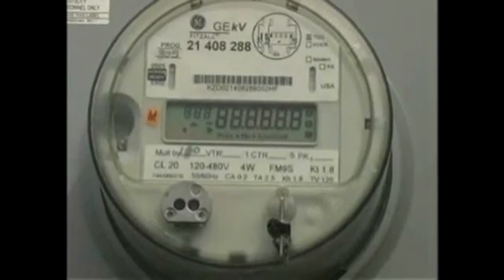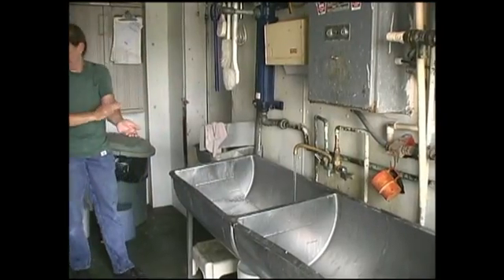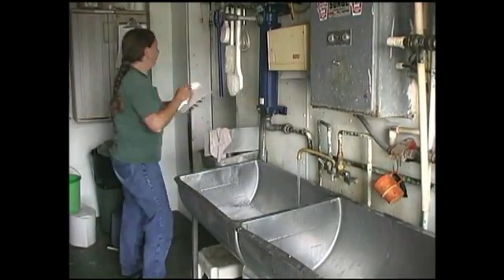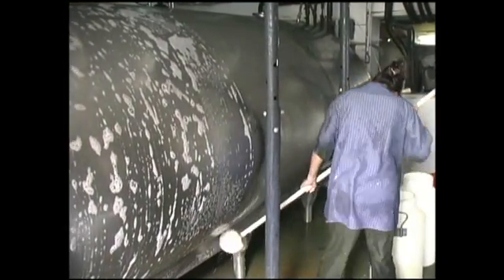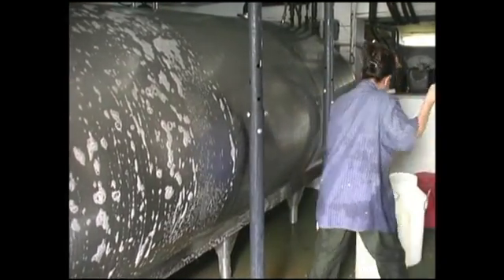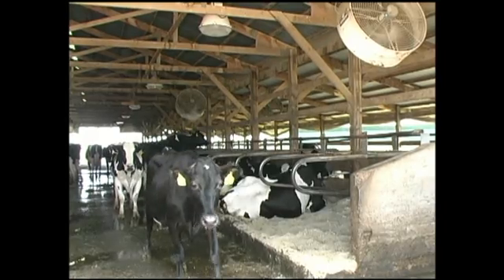USDA has come forth with funding to help dairy producers have energy audits done on their farm. So if you're a dairy producer, you can actually go down to the local farm service agency and sign up for this. You can find out at your farm the changes that you can make that are going to make economic sense. Because that's the key thing — anything we want to do on our farms has to make economic sense through this energy audit, and it's going to give you a plan going forward.